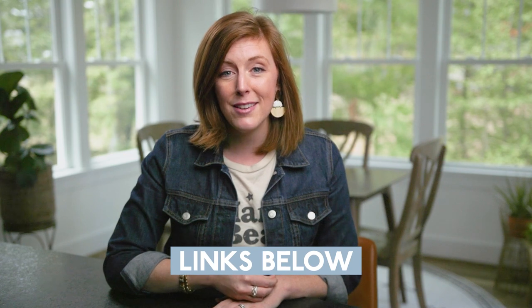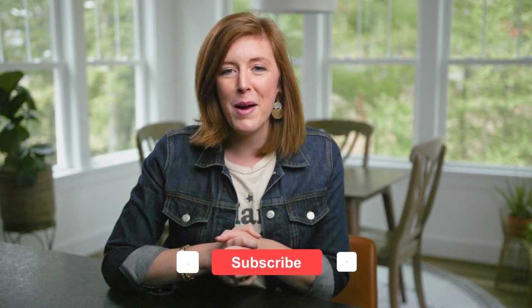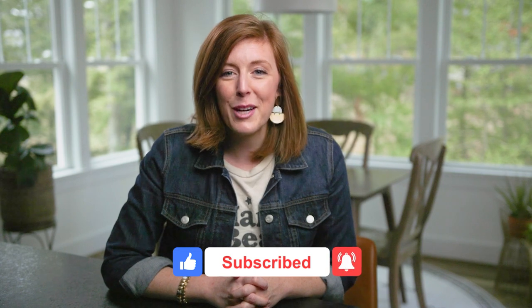Grab that in the links below and check out our toddler bedtime routine chart. Start this tonight and keep me posted how it's going. And if there is anything in this routine that you've already been doing and you love it, I want to know — what is something you love about your child's bedtime routine? Tell us below. I'd love to hear. Sweet dreams, see you next time.